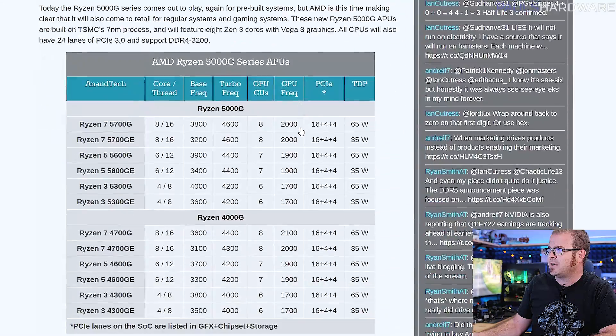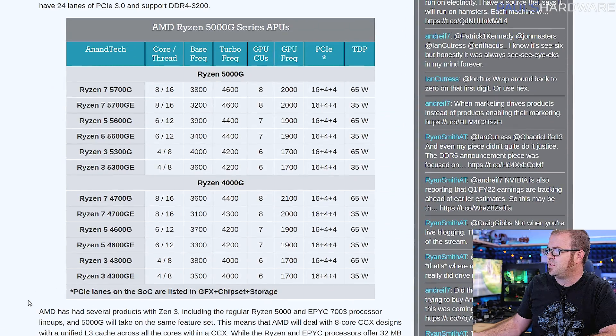For the Ryzen 4000 series of APUs that you can see listed on this chart here on Anandtech — this full article is in the description if you want to read more details — these were some nice APUs, but you could never really buy them directly unless you bought them from overseas. Or apparently in some countries they were a little bit easier to get than others. But it's definitely hard to get your hands on these, at least somewhat legitimately, if you're in the US.